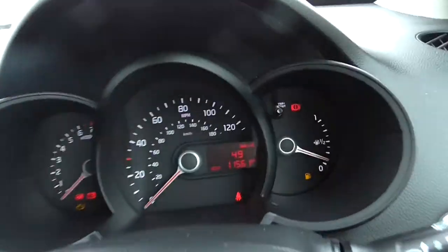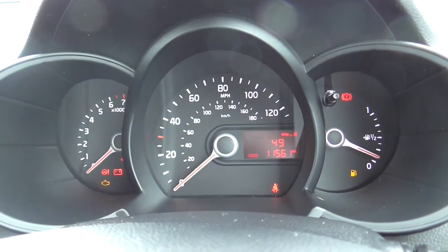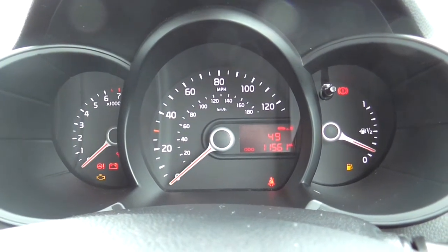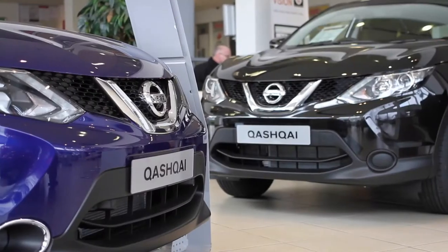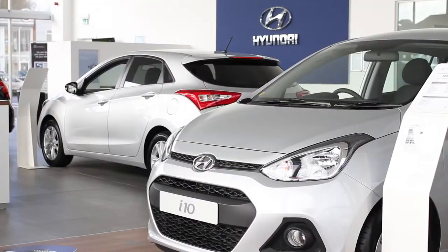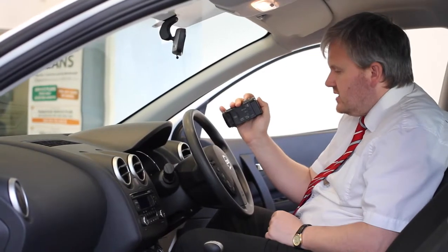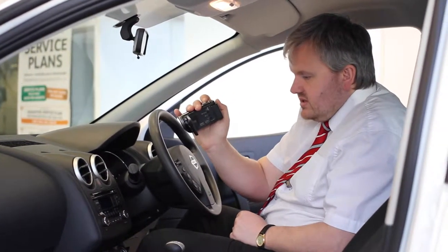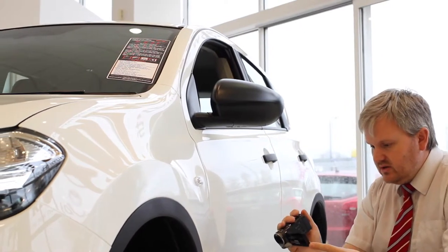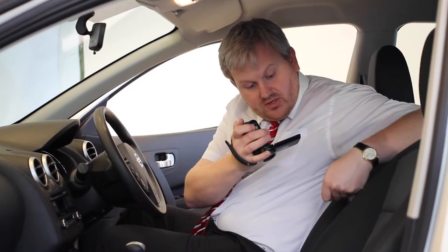This Kia Picanto has done 11,561 miles. We have some great finance packages available on this model, and if you reserve it online you will receive an additional discount. Thank you for viewing our short video — we hope you found it informative. If you would like more information or want any specific areas looked at in more detail, please click the link and we can send you a personalised extended video to your specific requirements. This may take a few hours, so please bear with us.